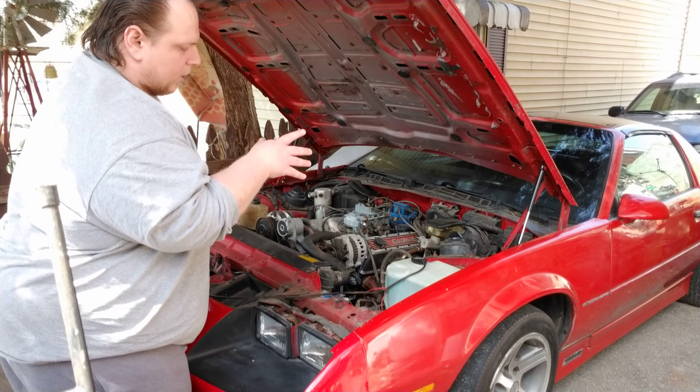I replaced the windshield washer fluid reservoir with a used one — I did not want to get a reproduction part. When you buy reproduction parts you kind of lower the value of a car. I know this car is old and dirty, but it'll look a lot nicer once I'm done. I found a guy in Denver selling one and this one works great — it does not leak.